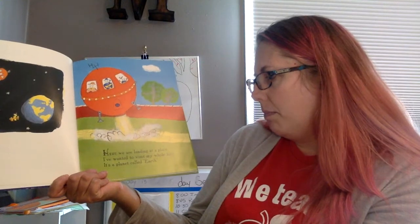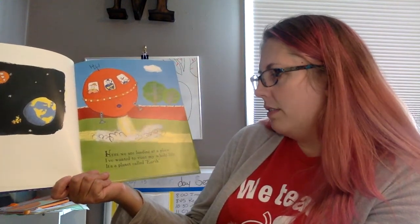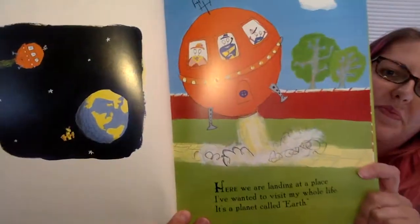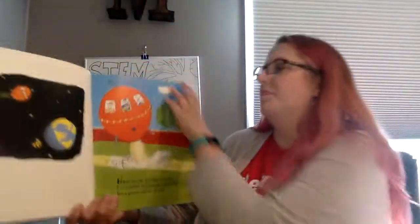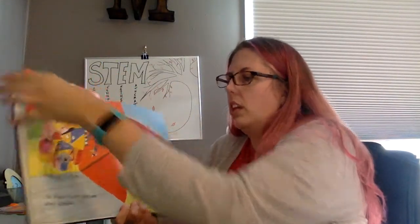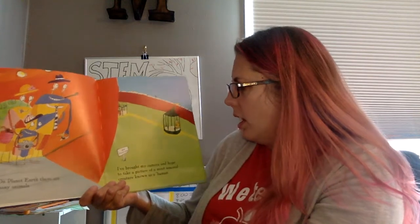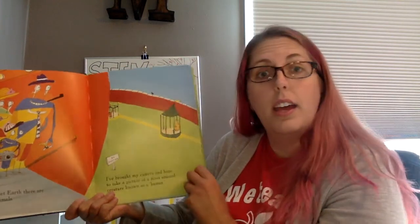Here we are, landing at a place I've wanted to visit my whole life. It's a planet called Earth. On planet Earth there are many animals. I've brought my camera and hope to take a picture of a most unusual creature known as a human.